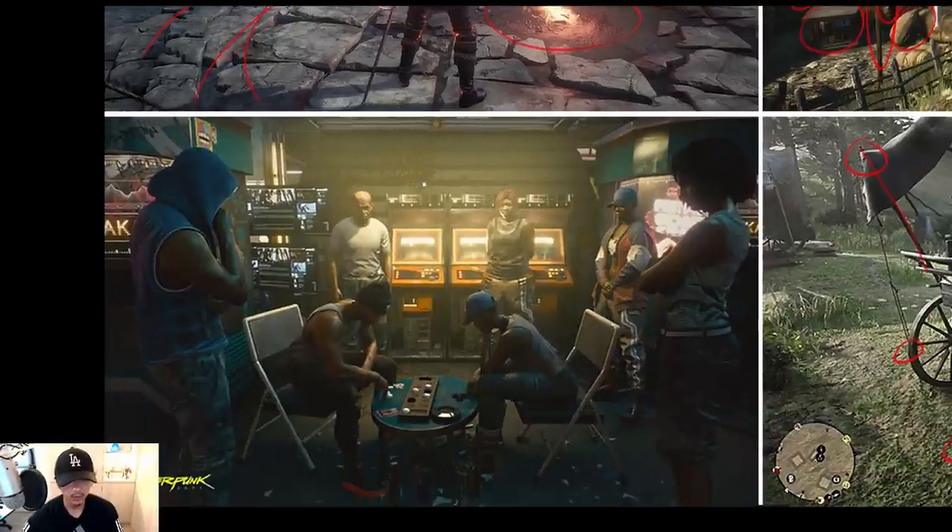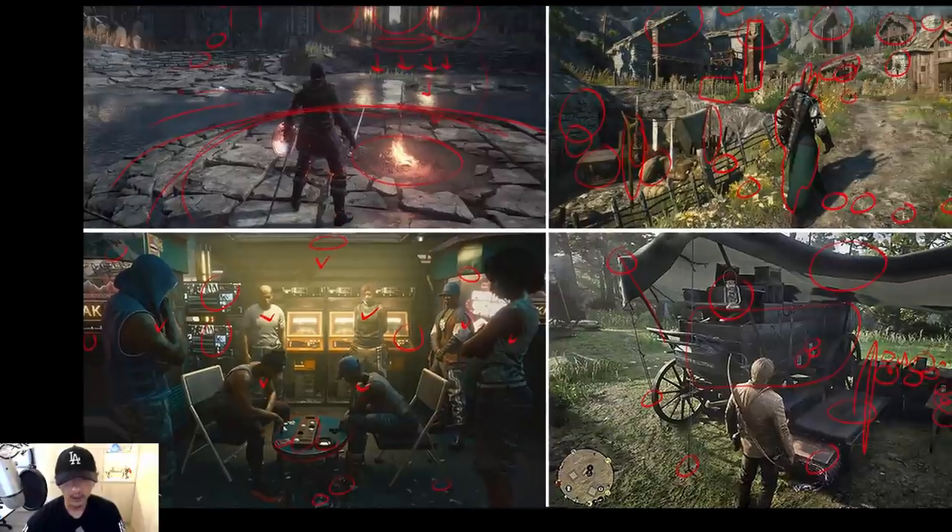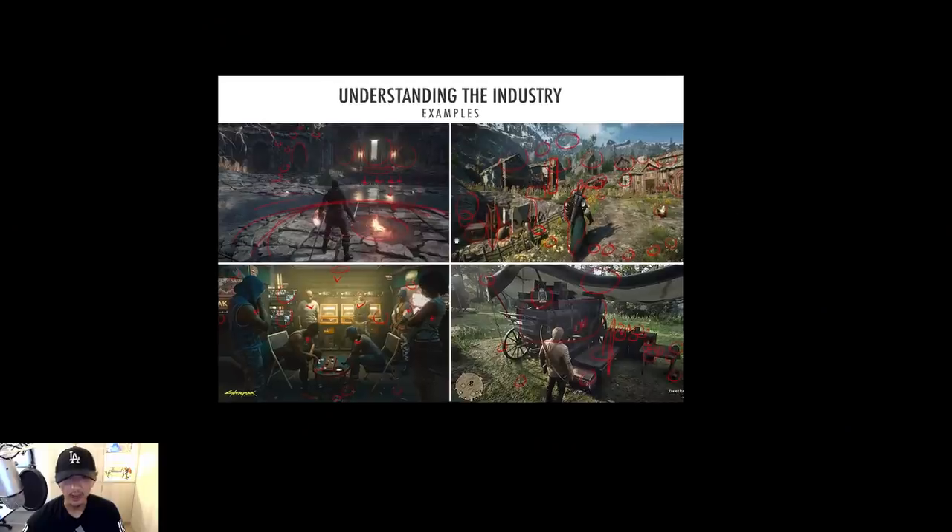Cyberpunk: again, level detail — a table, cigarettes, a cell phone, beers on the floor, trash, an arcade, four characters with different costumes, two TVs, a metal shed, different roof. Look at all this stuff. As concept artists, we look at these and ask: do I have this kind of content in my portfolio?